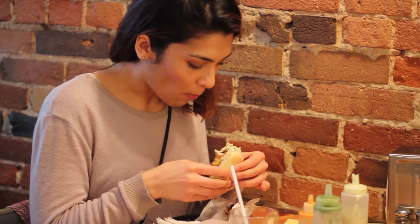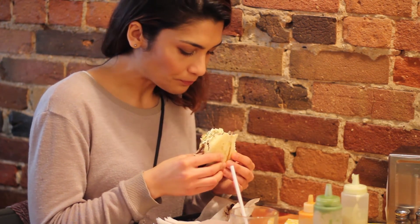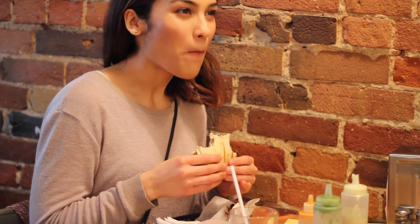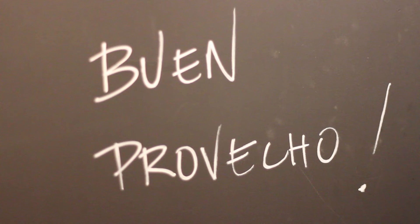And that's all! I really hope you guys enjoyed this episode of Real Talk Toronto. Don't forget to comment below with your thoughts. Let us know if you've been there, and buen provecho, or enjoy.